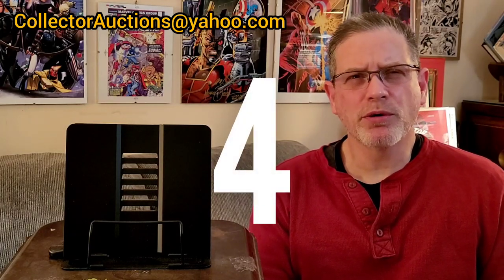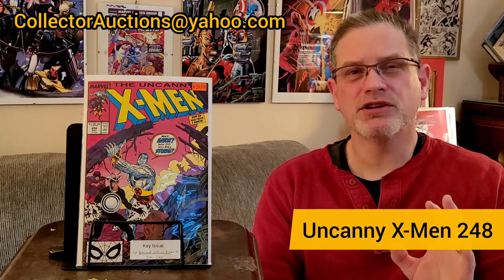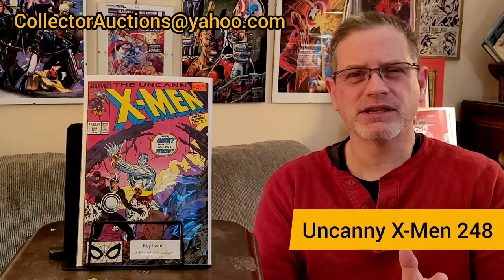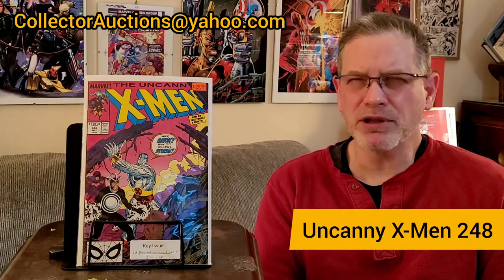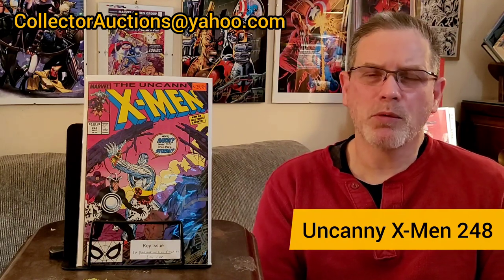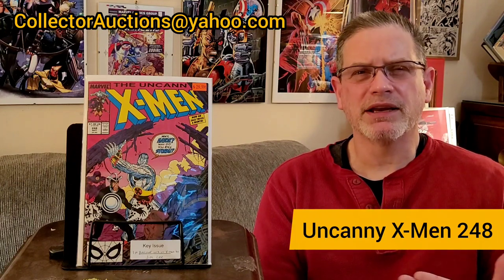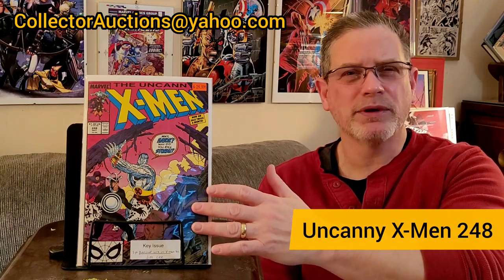The fourth book I picked up at the Annandale show was another X-Men book — X-Men #248. This features the very first artwork on the X-Men by Jim Lee. It's another Chris Claremont story, of course, but the significance is it's the first Jim Lee on X-Men. This is a book I had graded out of my PC — it was in really good shape and I ended up getting, I believe, a 9.6. It wasn't one I necessarily needed to keep in the PC, and I was shooting for a 9.8 with the idea of reselling this book.